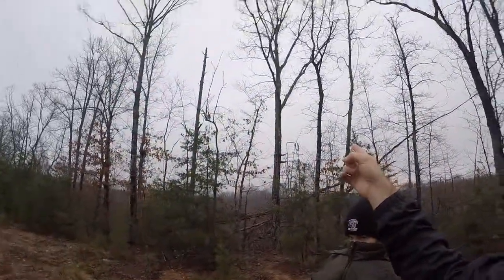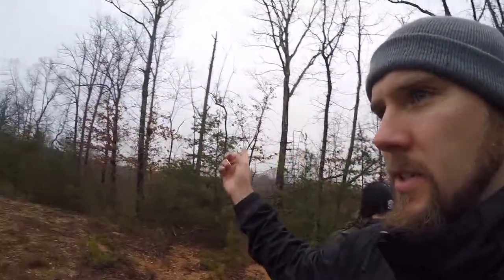There's one of our stands right there. If you look back, earlier in November we posted a picture of a buck 30 yards from this stand out here. So that's where this is at. Stick with us — hopefully we find some sheds.